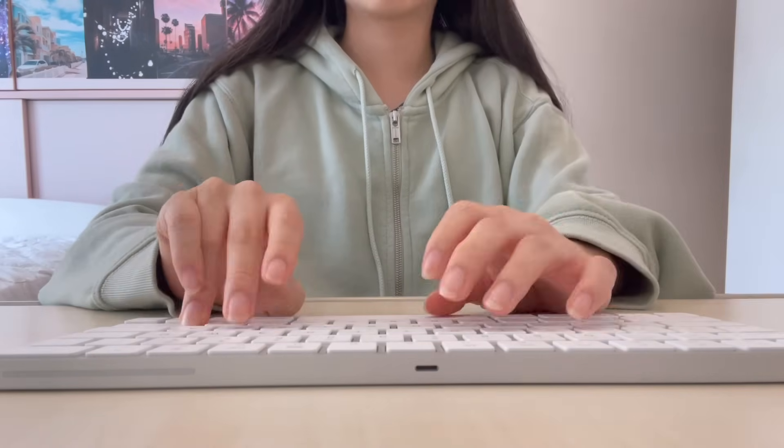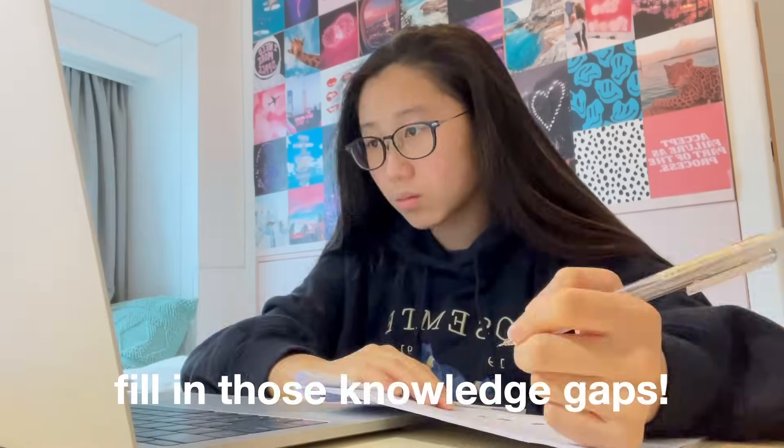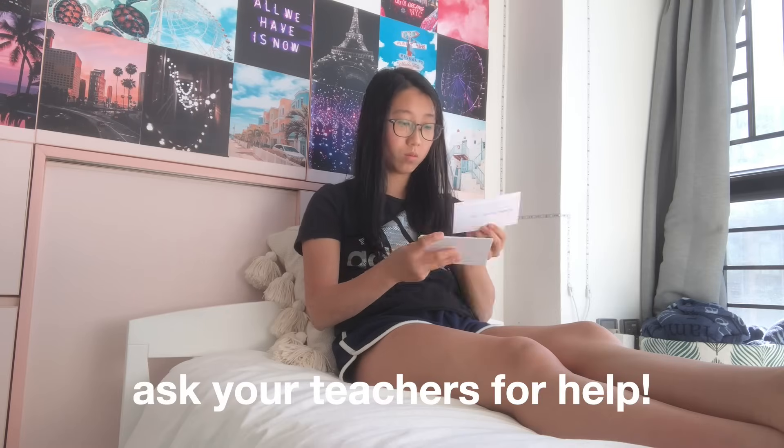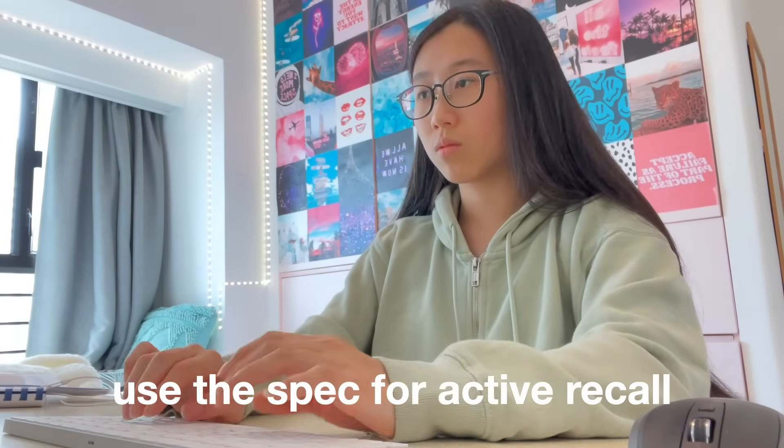Essentially, you're going to want to do the same thing for the bullet points that you just highlighted or starred. Go and use your textbook, class notes, or even the internet to help you fill in those knowledge gaps. If you still don't understand, then please ask your teacher to explain it because that's what teachers are there for. I also encourage you to turn each bullet point into a question so that you can use them for active recall to make sure that you fully grasp the concept.